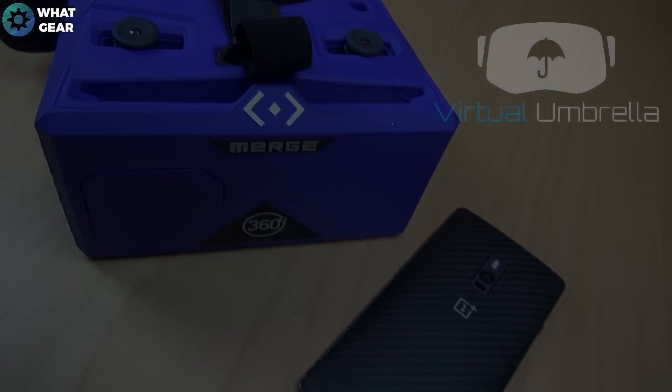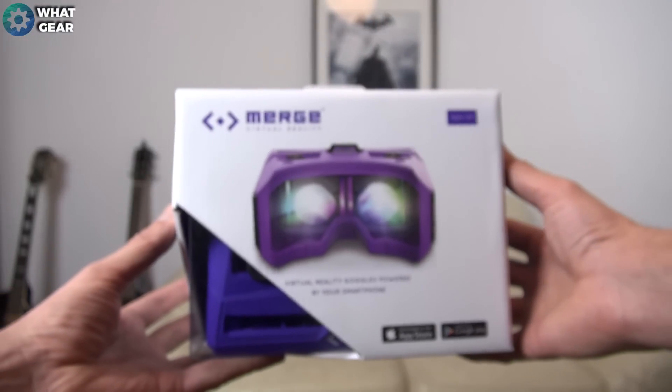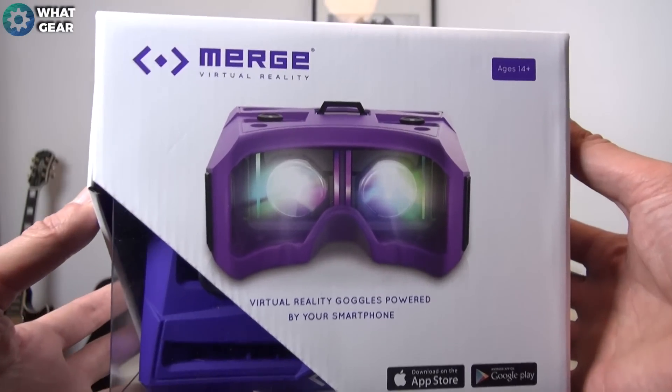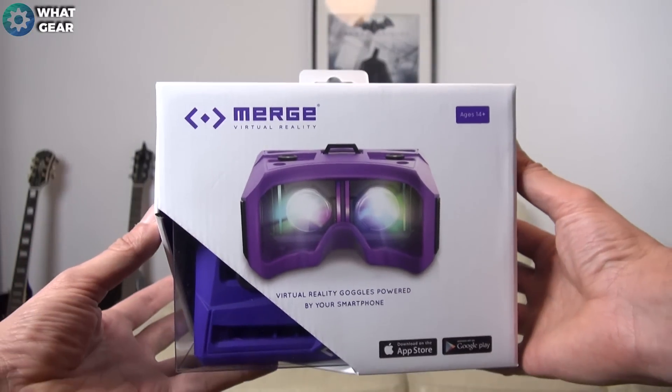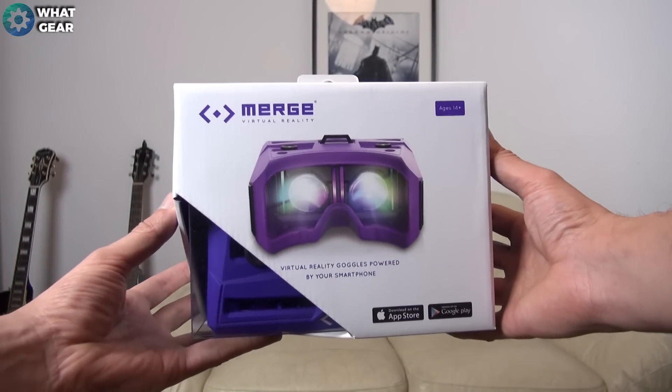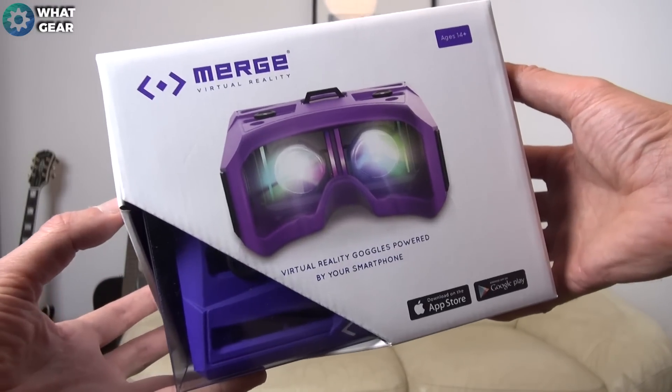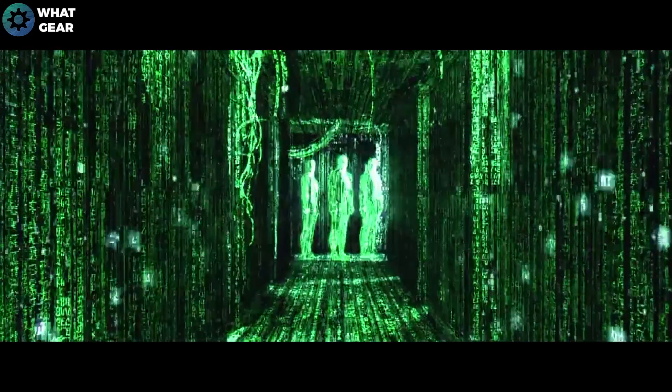So if you're looking for maybe the most comfortable, durable, affordable VR headset on the market, designed to merge with pretty much any smartphone and deliver a VR experience that will blow your mind, you might want to check out the Merge VR. But if you're under 14, you better get supervision from an adult.